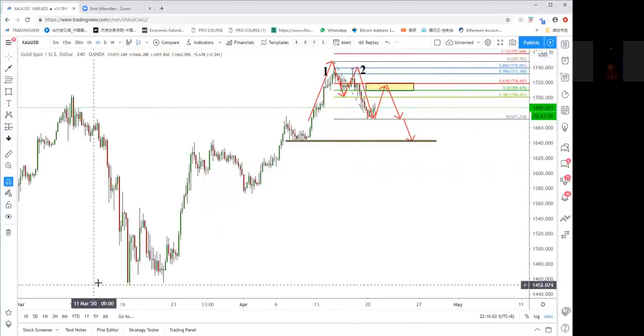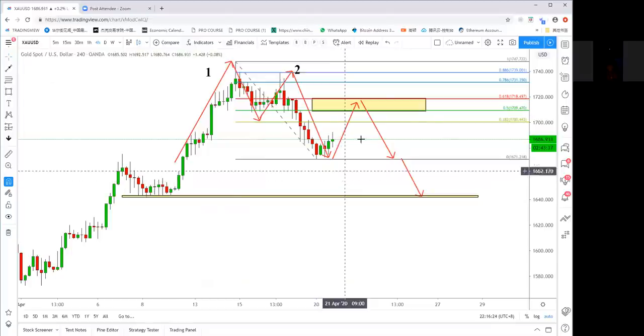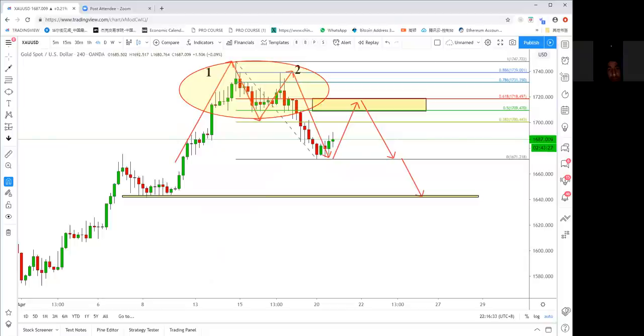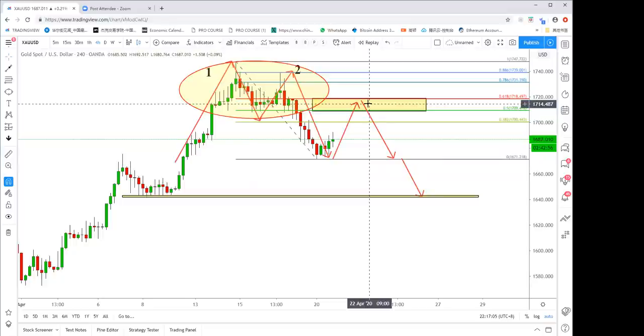Yes — this is an all-time high for this year. We observe a double top at this place, which tells us some people are selling gold at the top. The sellers won the first battle. After breaking 1709, when price comes back to this level, those buyers who were trapped at this level are going to cut their losses — they will escape as fast as possible to avoid big losses. When they close their buy positions, they have to do a market sell.